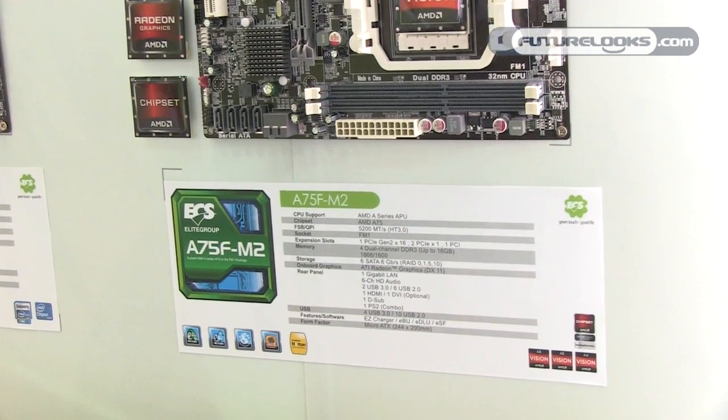Those are some of the new boards we're launching here at Computex. We're excited about some of the offerings we're bringing to the market this time around, and you'll be seeing them in the market. Estimated time of availability is still to be determined, prices are still to be determined, but check out some of our key e-tailers like Newegg and Tiger Direct.